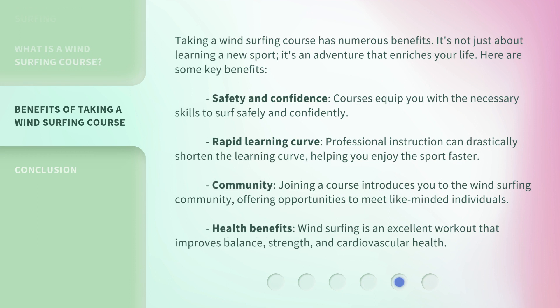Taking a windsurfing course has numerous benefits. It's not just about learning a new sport — it's an adventure that enriches your life. Here are some key benefits: Safety and confidence — courses equip you with the necessary skills to surf safely and confidently. Rapid learning curve — professional instruction can drastically shorten the learning curve, helping you enjoy the sport faster. Community — joining a course introduces you to the windsurfing community, offering opportunities to meet like-minded individuals. Health benefits — windsurfing is an excellent workout that improves balance, strength, and cardiovascular health.